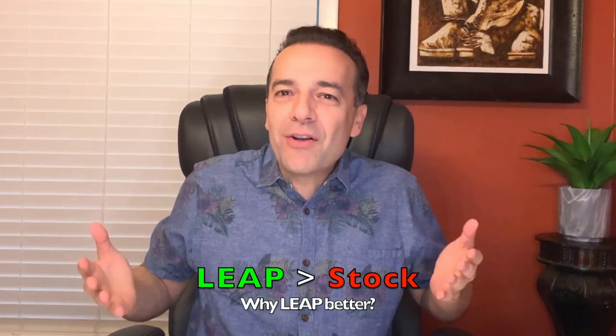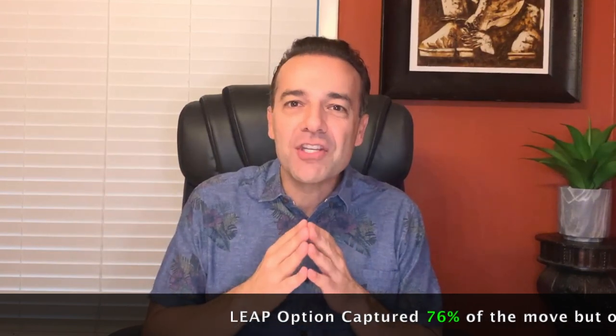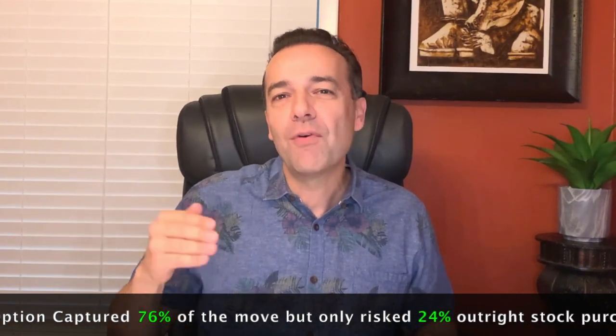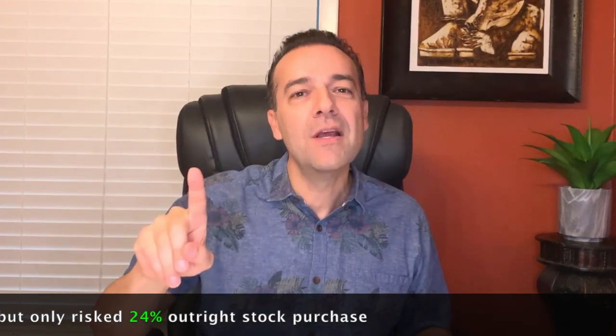During that same time, Disney stock went from $92 to $142, an increase of $50. So we missed out on $11.89 of Disney's move. But here's the key: by using leap options we were able to capture 76% of the move while only having at risk a fraction of what the stock would have cost. We were risking only 24% of what the stock would have cost us, yet captured 76% of the move. That's why I use leap options when buying non- or low-dividend paying stocks — they let you capture the move while risking only a fraction of the underlying stock's cost.